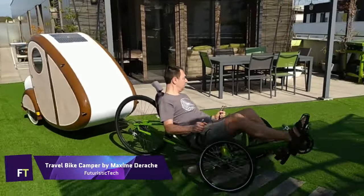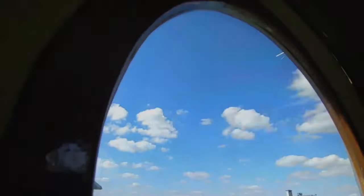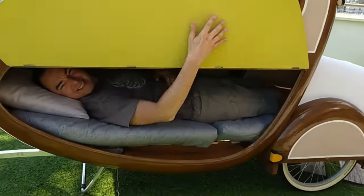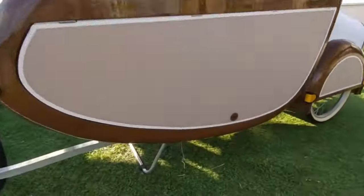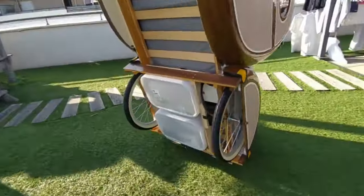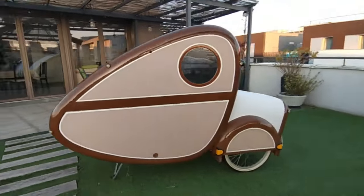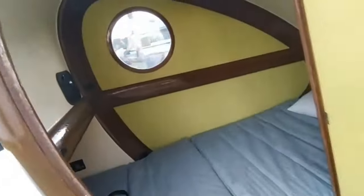Travel Bike Camper by Maxime Derache. The Travel Bike Camper attaches to your bike and is both lightweight and collapsible, allowing you to take your shelter and possessions on the road with you. Traveling in comfort is made easy when you can expand the trailer into a roomy tent with a window, mattress and pillows. The tent's fabric is both watertight and breathable, so you can sleep dry and comfortable no matter the weather.